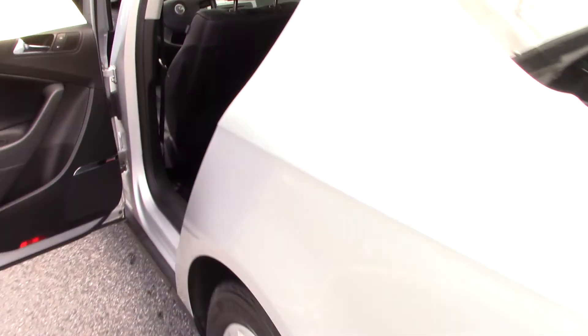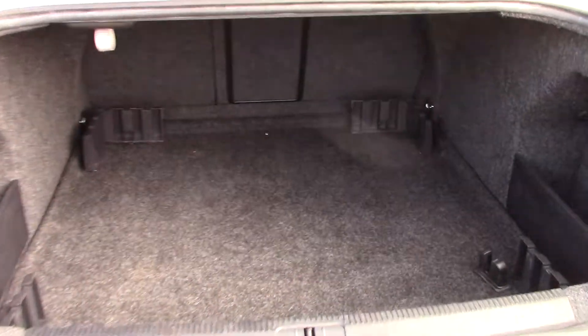Also got a lot of room here in the back. The seats do fold down too, it's got a nice little pass through there.